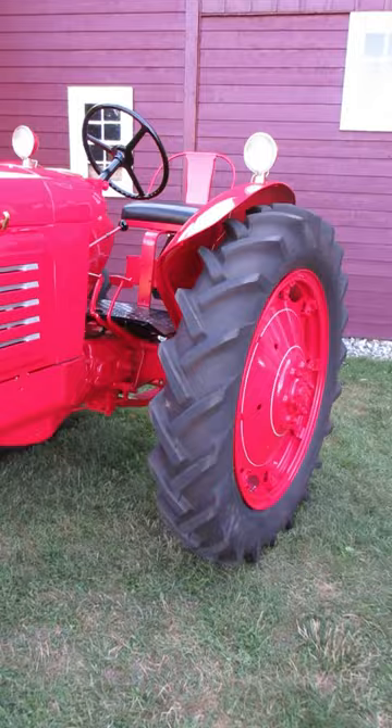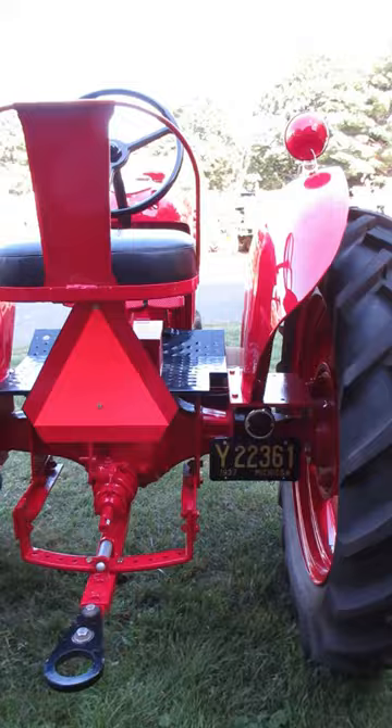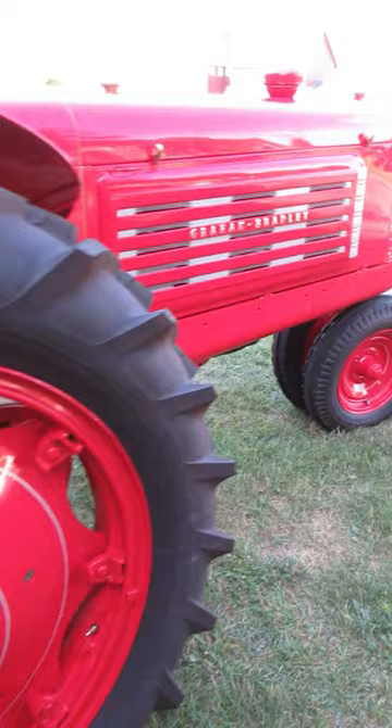Kind of like the Cadillac. I'm not much of a tractor guy — I don't know much about them. So I don't know where Graham Bradley was made or for how long.